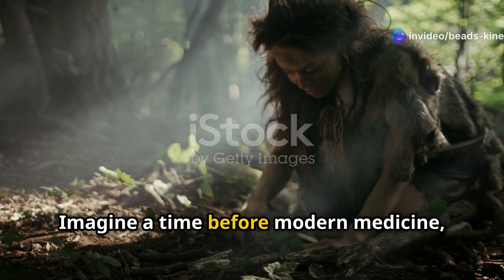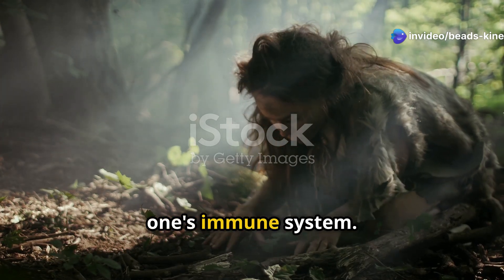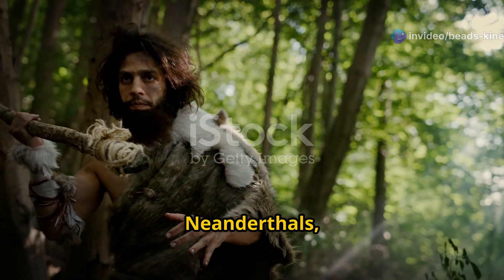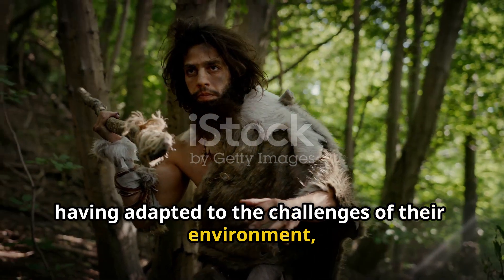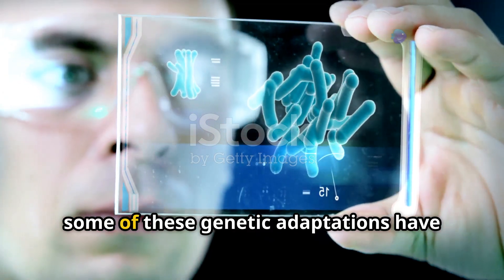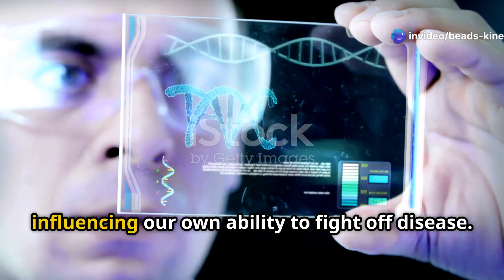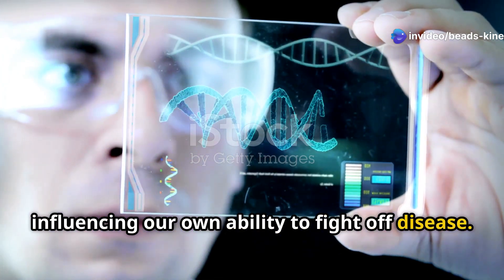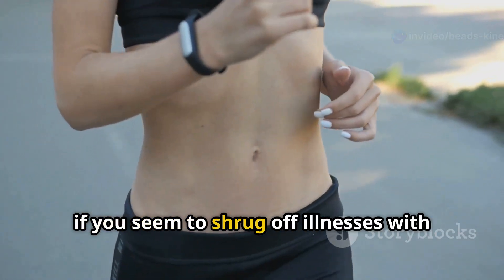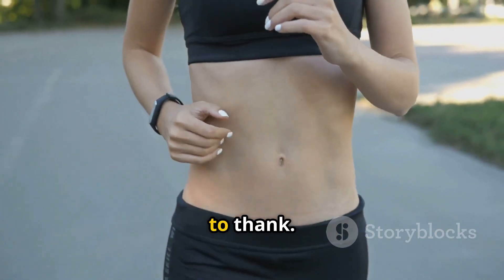Imagine a time before modern medicine when survival hinged on the strength of one's immune system. Neanderthals, having adapted to the challenges of their environment, possessed robust immune responses. Interestingly, some of these genetic adaptations have been passed down to modern humans, influencing our own ability to fight off disease. So if you seem to shrug off illnesses with relative ease, you might have your Neanderthal ancestors to thank.